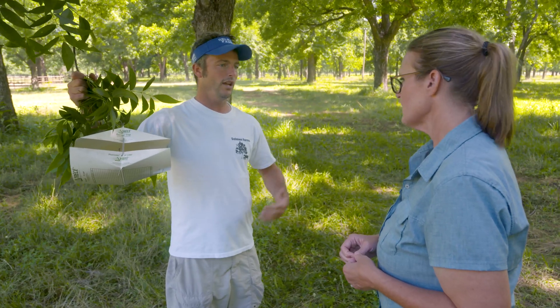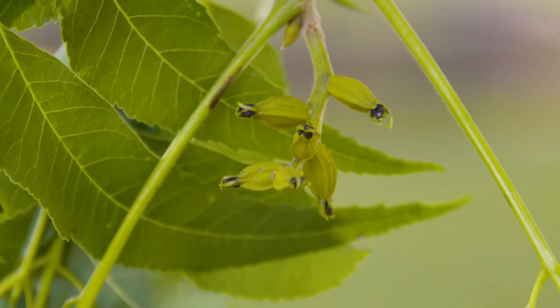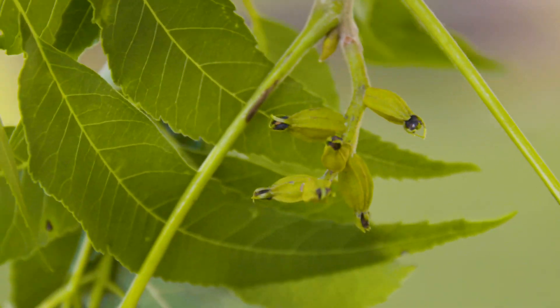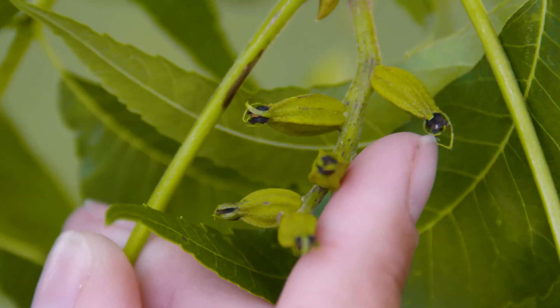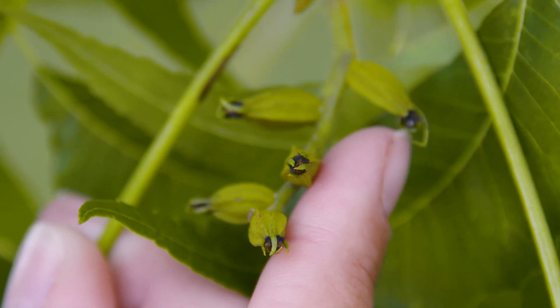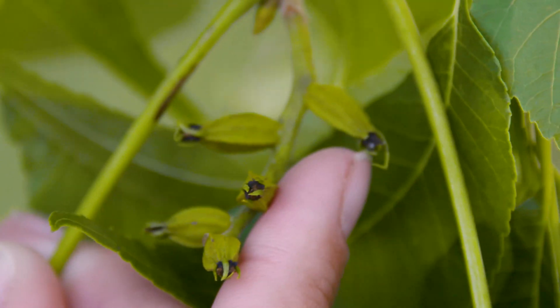It doesn't matter whether it's 20 or 30 — what matters is two days in a row. Then we're going to go look for eggs, which are on the end of a cluster. You'll find just a little white egg, and once you check for those you can decide whether you want to spray or not, if you find enough that warrants it.